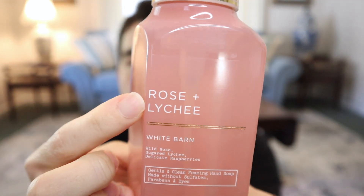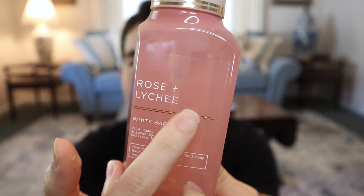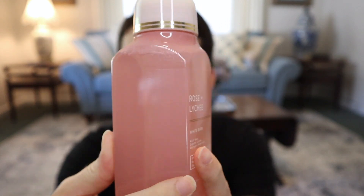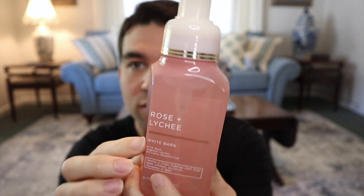One thing that bugs me about this label is that it looks like they didn't get the margins quite right — the name goes right up against the edge. It totally needs to be scooted over a little bit so there's more of a margin where the crease is. It just pisses me off, but it is what it is.